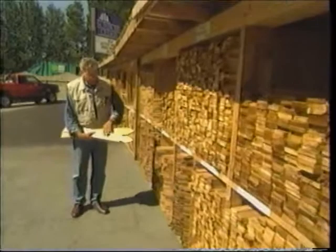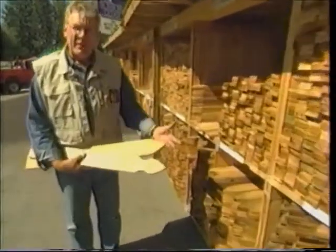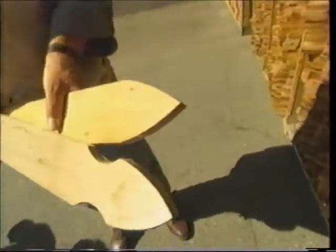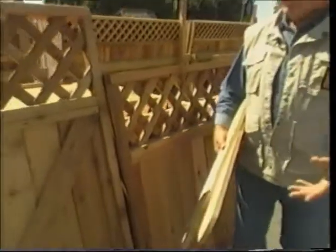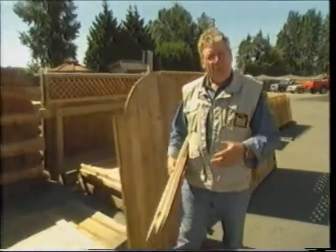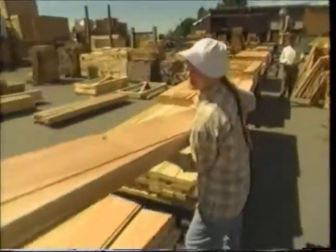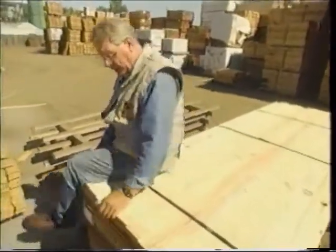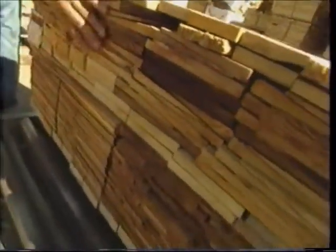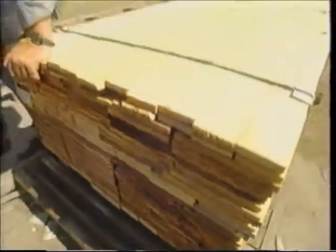From tongue and groove to fence components — over at the retail yard there are gothic pickets and arrowhead pickets, pre-manufactured gates, and pre-manufactured fence panels. In fact, there are ready-to-build backyard sheds. This 10 by 8 foot backyard storage building has everything: dimensional lumber for the walls, shingles for the roof, strapping, siding — everything to build an 80 square foot Sunbury Cedar backyard storage shed.